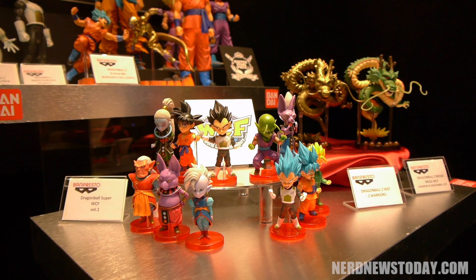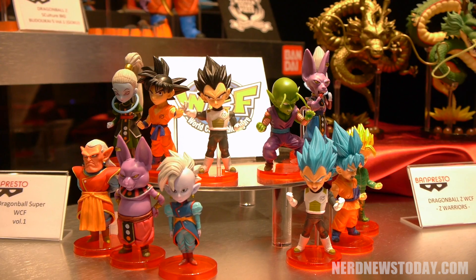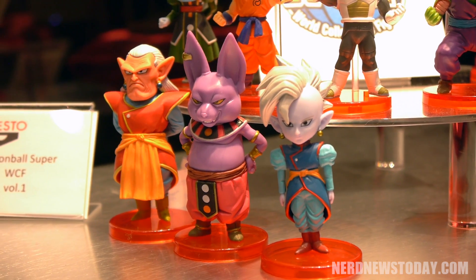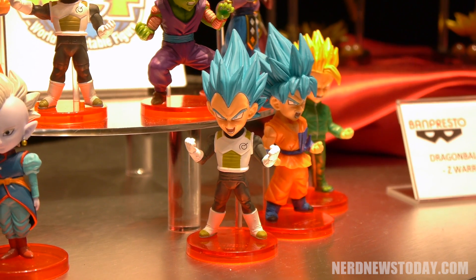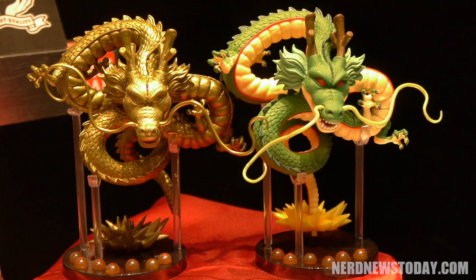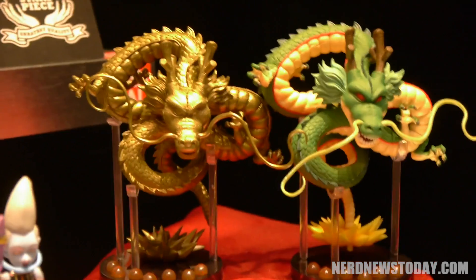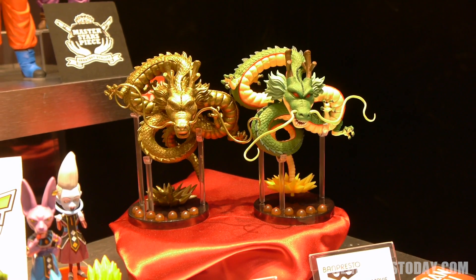To go along with our line, we also have all the Dragon Ball lines from the BAM Presto Collection, including the World's Collectible Figure line. If you're a serious collector and you want to have every single character from an actual series, the WCF collection is for you. In addition to the regular WCF, we also have the Mega line — for any larger scale figures from a series, we have a whole selection just for you.